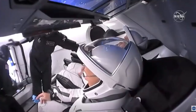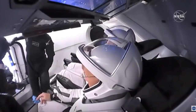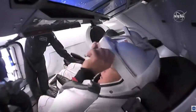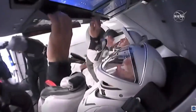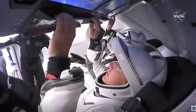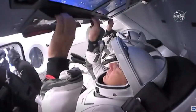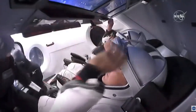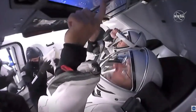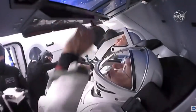We're heading back to Hawthorne now, as we just saw Bob and Doug ingress Crew Dragon. It's incredible to see them inside the capsule. You're watching our coverage of the mission known as Demonstration Mission 2, or Demo 2. Today SpaceX and NASA are sending people into orbit on a mission to the International Space Station for the first time from U.S. soil since 2011. Bob Behnken and Doug Hurley are inside Dragon, getting ready to lift off from pad 39A on Falcon 9.